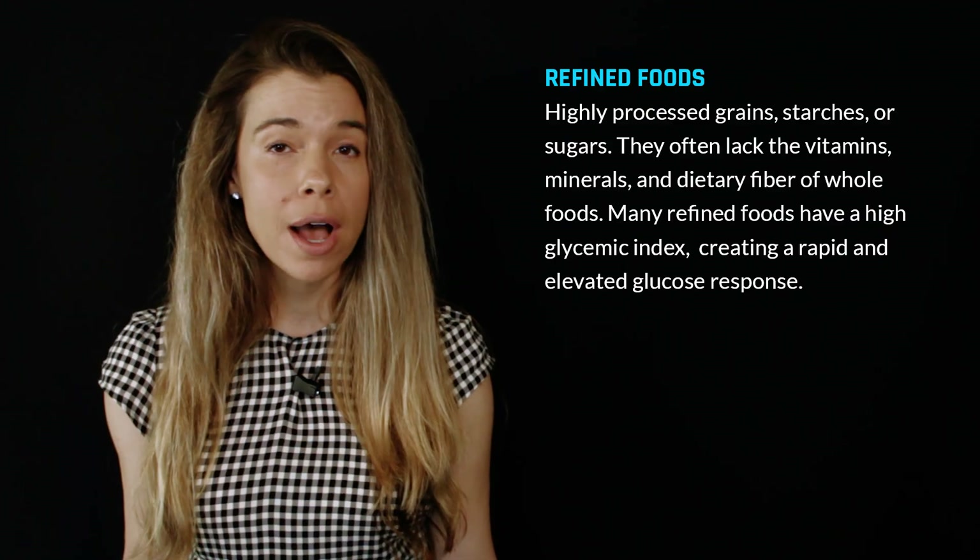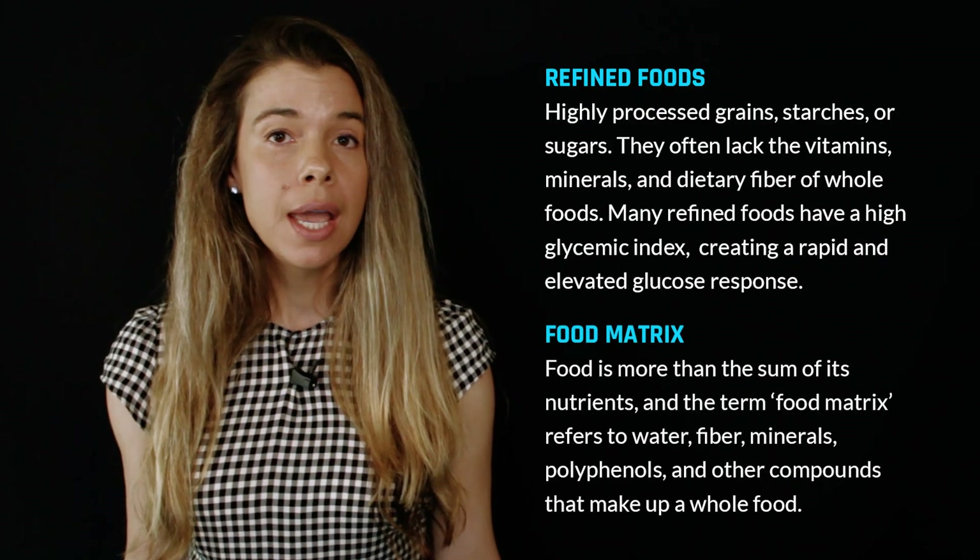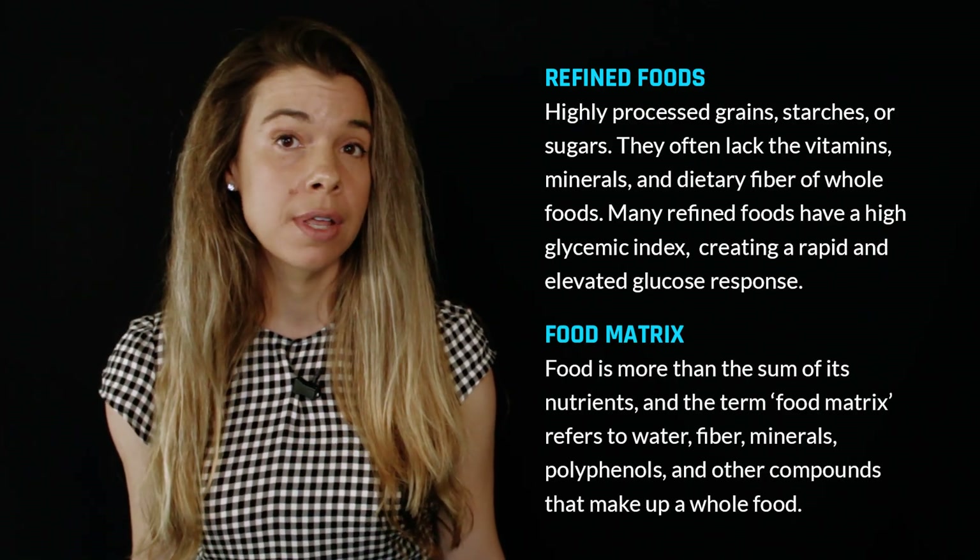Dr. Rhonda Patrick here. When most people think about what raises blood glucose levels, they think about dietary composition or what you eat. And rightfully so, if you eat a meal that consists of highly refined processed sugar lacking a fiber matrix, it will quickly spike your blood glucose levels.